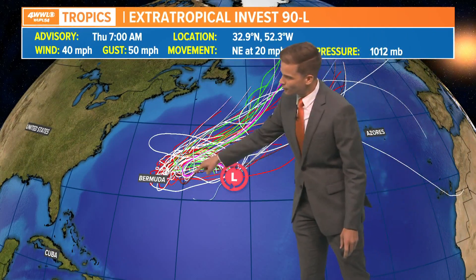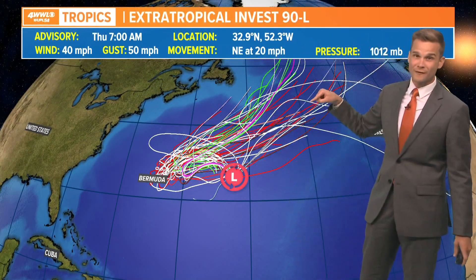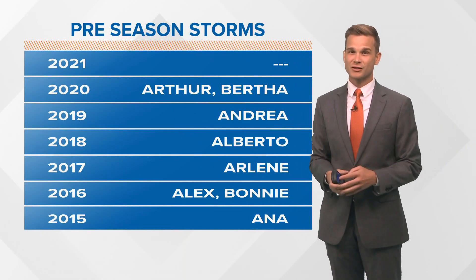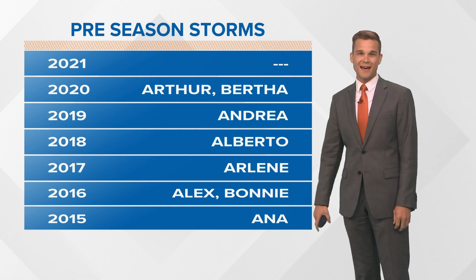We can show you the spaghetti plots here, showing that this thing is going to kind of hook back towards the west-southwest, and that's when it could organize a little — very briefly become subtropical and then weaken as it moves back out into the Atlantic. Preseason storms are becoming less and less rare. We've actually had one every season going all the way back to 2015.